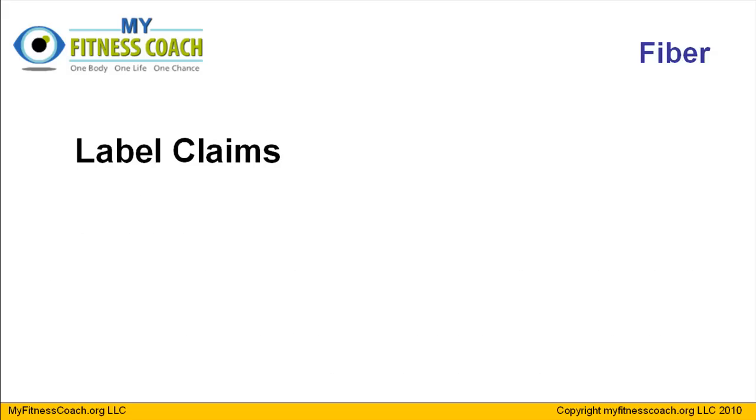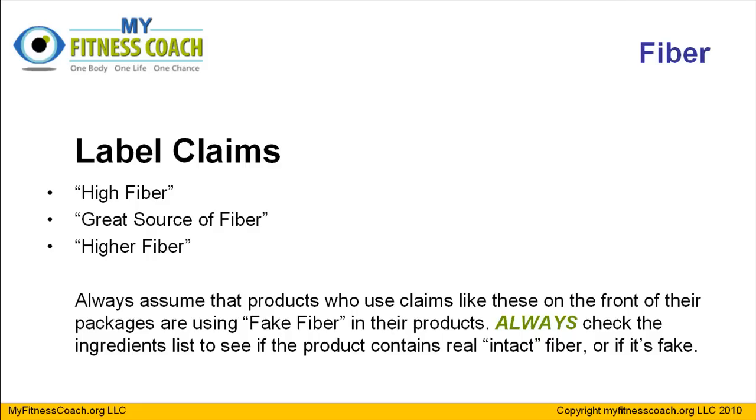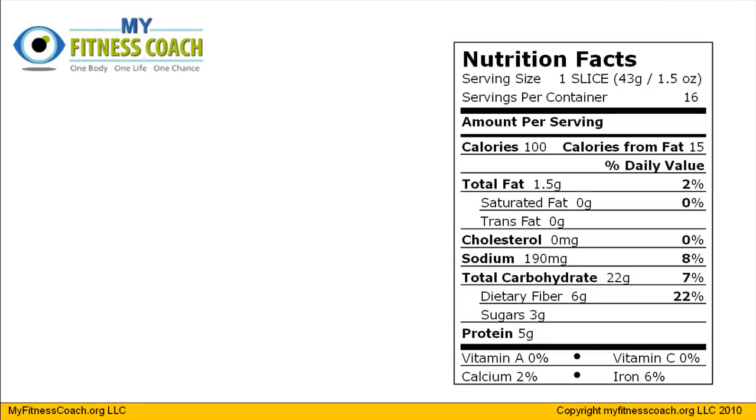So here are a couple things you've got to watch out for. Any label claims boasting high fiber, great source of fiber, or anything about the fiber content on the front of a package — you're in for a real treat when you turn to the ingredients list, because 99% of the time you're going to find those three ingredients I just told you about. You should always assume that products using claims like those on the front of the package are using fake fiber. You must always check the ingredients list to see if the product really contains fake fiber or intact fiber — just like you would to find out if a food product has trans fats or artificial sweeteners.